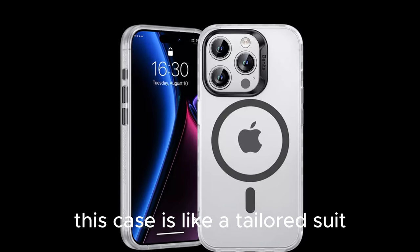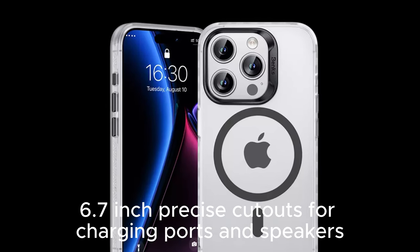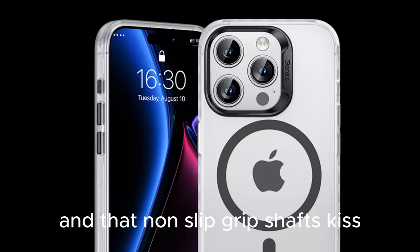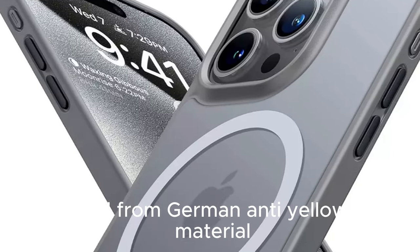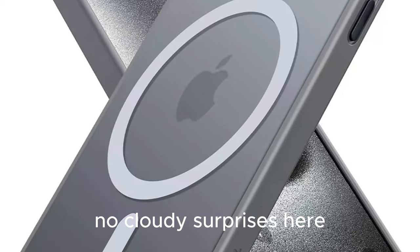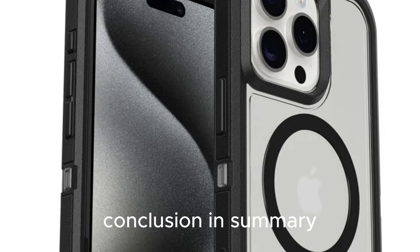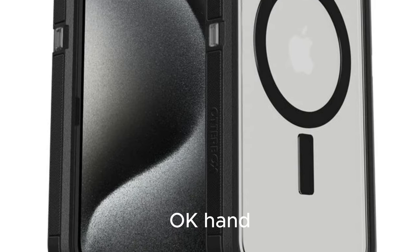This case is like a tailored suit, perfectly fit for the iPhone 15 Pro Max 6.7-inch. Precise cutouts for charging ports and speakers, soft buttons for easy access — all while maintaining a slim profile. And that non-slip grip? Chef's kiss. Crafted from German anti-yellowing material, this case is all about clarity and durability. Plus, their 24/7 customer service and 180-day warranty? That's peace of mind in your pocket. The AMAZ-Ianguiding case: where protection meets style.